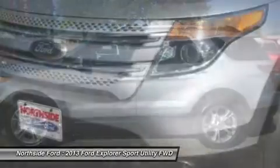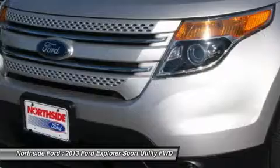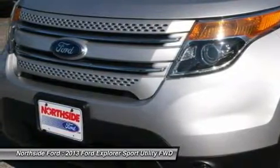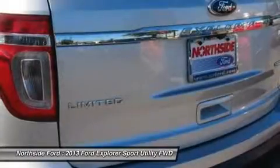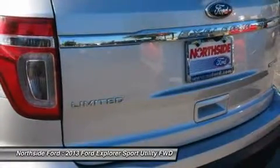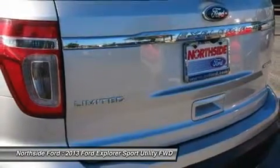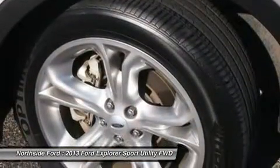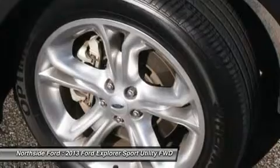front reading lights, fully automatic headlights, garage door transmitter: HomeLink, heated door mirrors, heated front seats, illuminated entry, knee airbag, leather-trimmed heated bucket seats, low tire pressure warning, memory seat, MP3 decoder, occupant sensing airbag, outside temperature display,